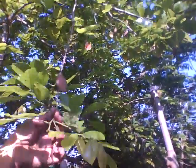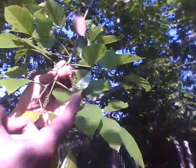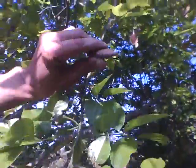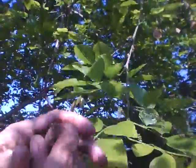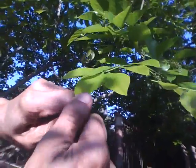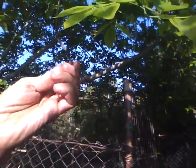This is a Pongamia branch. The new flowers are getting ready, and the buds will be opening soon. The new leaves are just sprouted — fresh ones. And then these are the seeds. This seed is nowadays recommended as a source of biofuel. You can see plenty of seeds hanging everywhere.